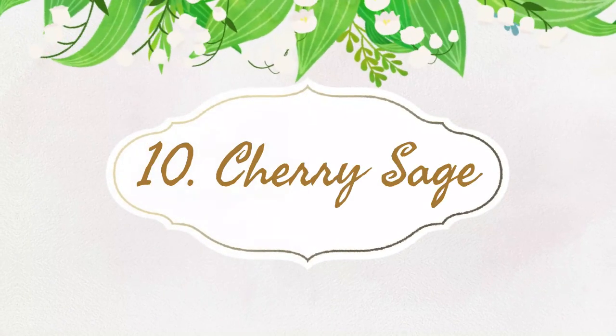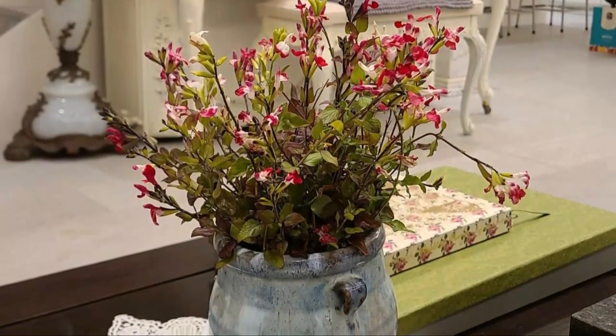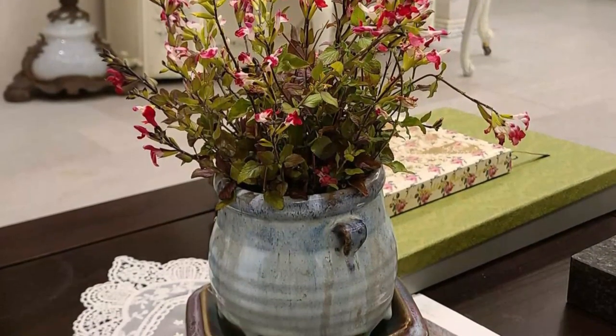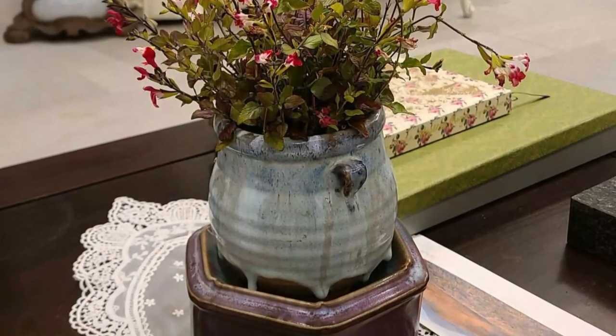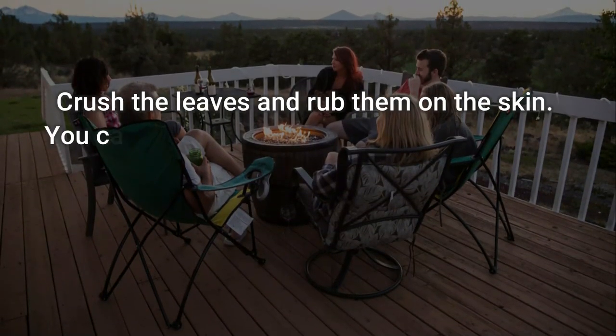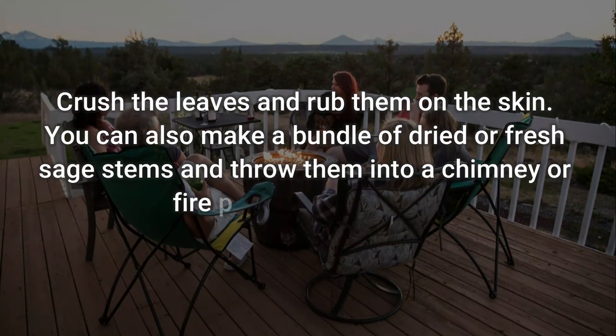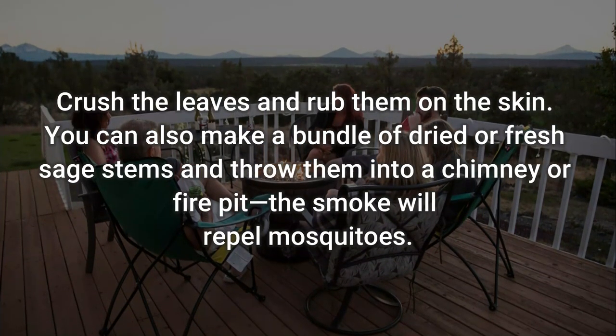Number 10: Cherry Sage. Cherry Sage holds an impressive 60% efficiency at repelling mosquitoes and other insects. It's also one of the easiest herbs you can grow. To use: crush the leaves and rub them on the skin. You can also make a bundle of dried or fresh sage stems and throw them into a chimney or fire pit — the smoke will repel mosquitoes.